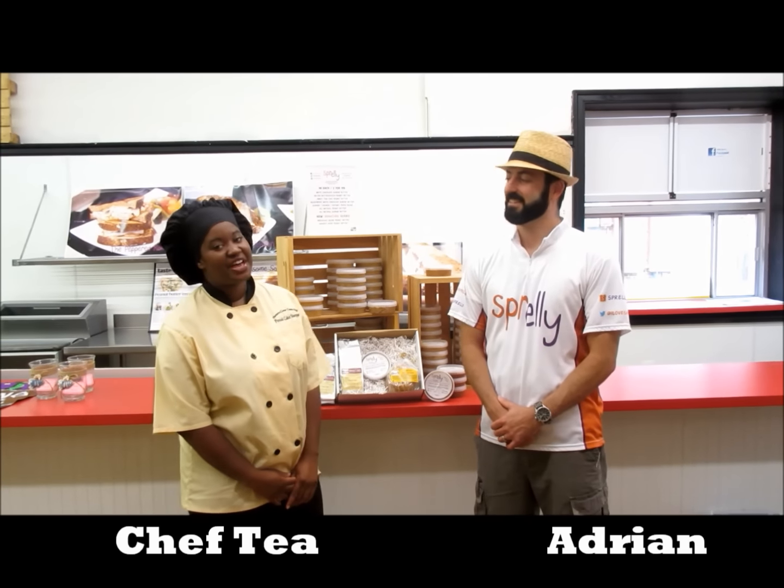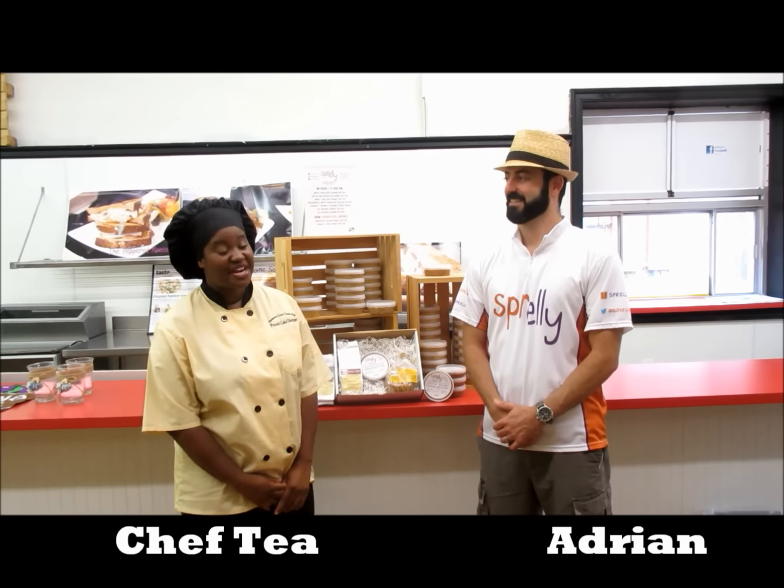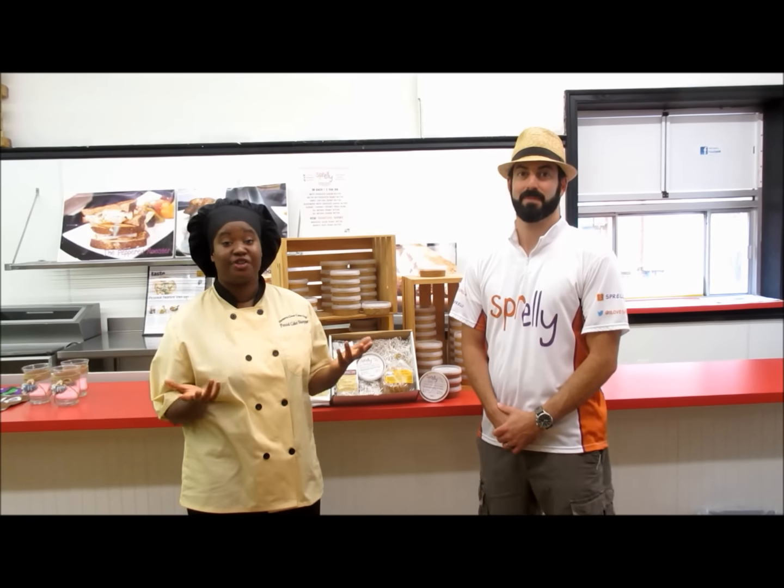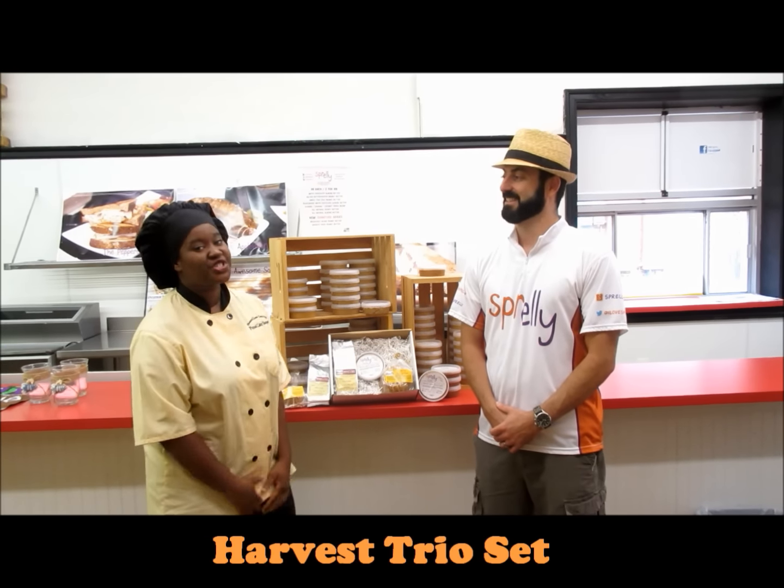Hey guys, Chef T here of Heaven's Gate Pound Cake and Coffee Shop, and I'm here with Adrienne Visprelli. We're super excited because it's now fall, and we can introduce our Harvest Trio set.